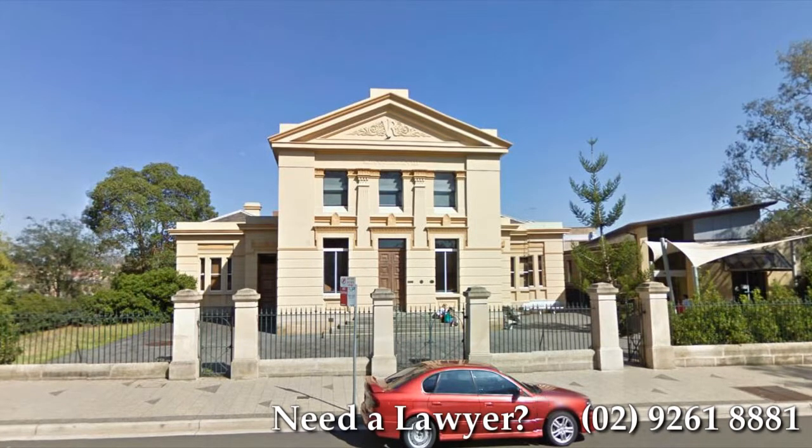This video is brought to you by Sydney Criminal Lawyers. Outstanding results and fixed fees in all New South Wales courts.